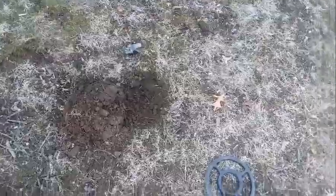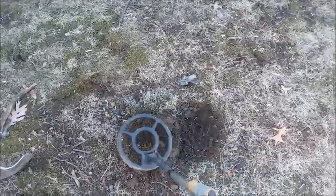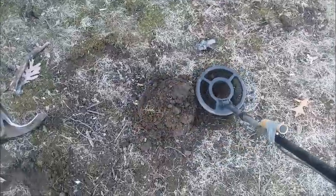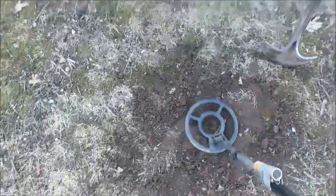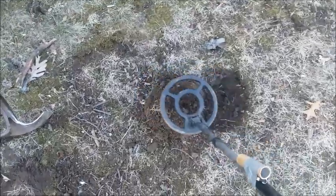We got another dime or copper penny signal right there - it is in the plug. Maybe there's another dime right here where the last dime was. Let's find out. Nope, it was just garbage. On to the next dig.